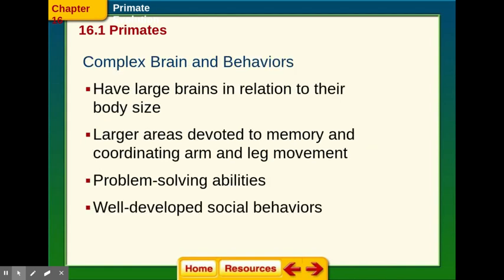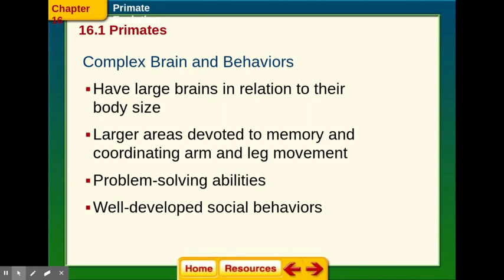Primates have fantastic brains with unique behaviors. Primates have quite large brains in relation to their body size. We know that primates can learn sign language and communicate through it. We also have larger areas of our brain devoted to memory and coordination of arm and leg movement. Primates are really good problem solvers — they can figure out problems, do math, and use tools. With that comes well-developed social behavior, with families and big groups that support one another.